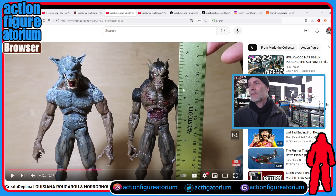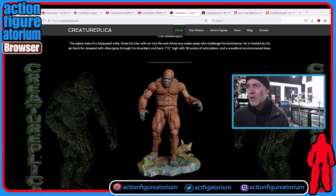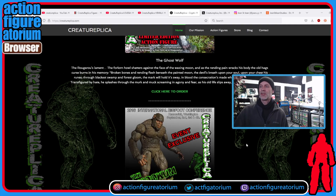Check out Marlo the Collector for his two separate videos, one on the hounds and one on the Yeti. There were also a couple of chase variant versions of the Bigfoot: there's an all-black one called the Silverback — its face is kind of like Chaka from that old Land of the Lost show — and then a dark brown one called the Skookum.